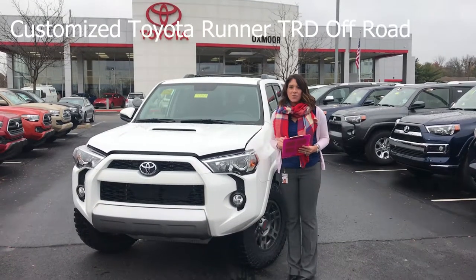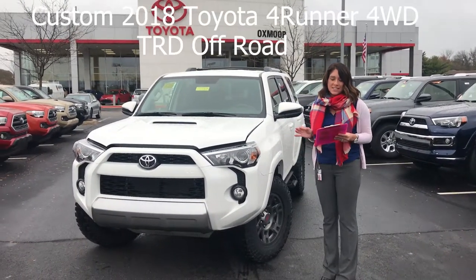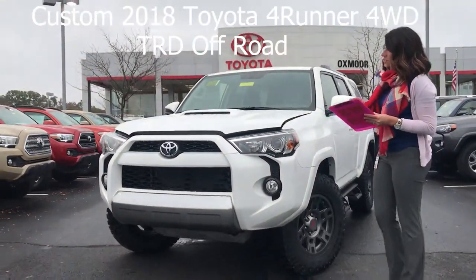All right, so we're outside with the 4Runner. Now this is the 2018 4Runner — it's the TRD Off-Road and it is the four-wheel drive.